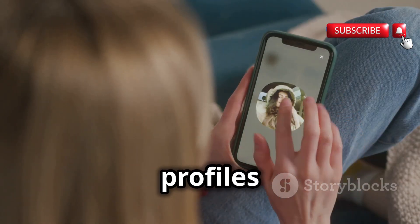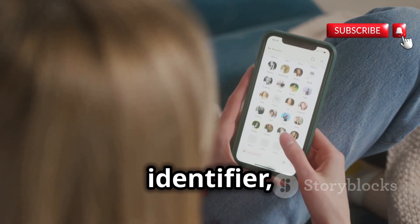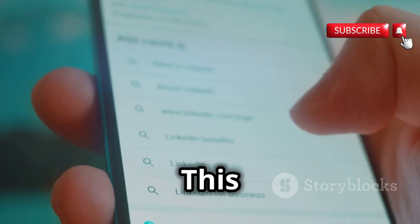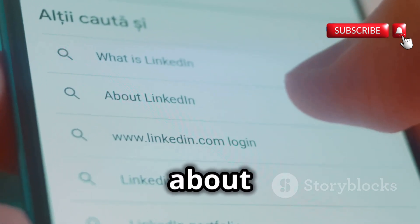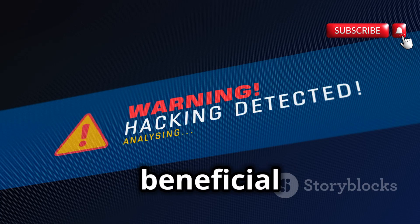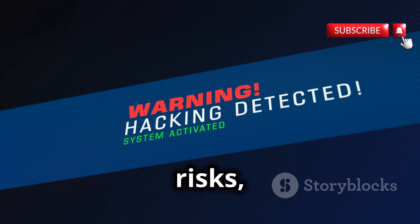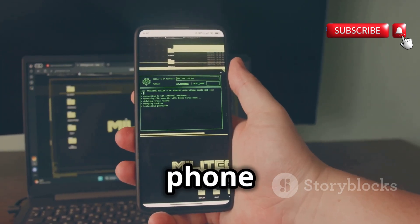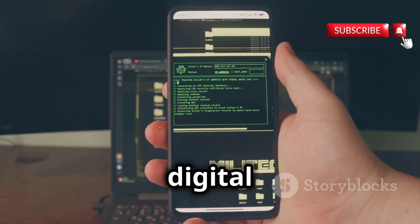From social media profiles to online shopping accounts, our phone numbers are often used as a primary identifier, linking our digital identities across multiple platforms. This interconnectedness has made it easier than ever to uncover information about individuals, sometimes with just a few clicks. While this accessibility can be beneficial, it also presents potential risks, particularly when it comes to privacy and security. Understanding the ways in which our phone numbers can be used to uncover personal information is crucial in today's digital landscape.